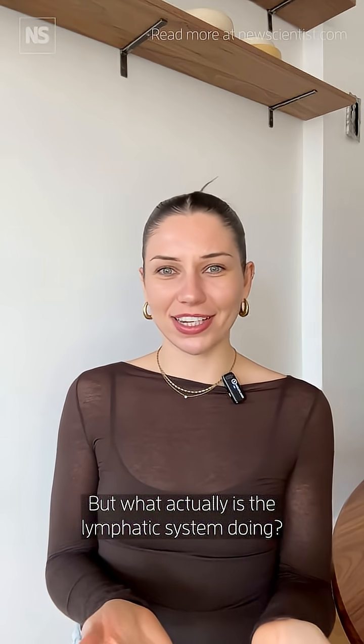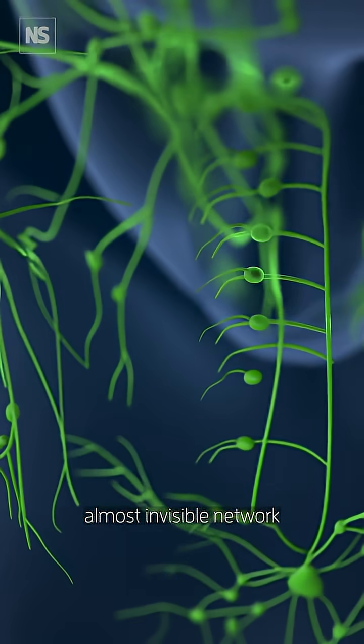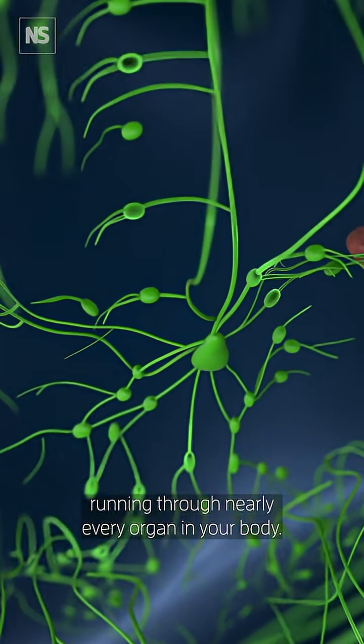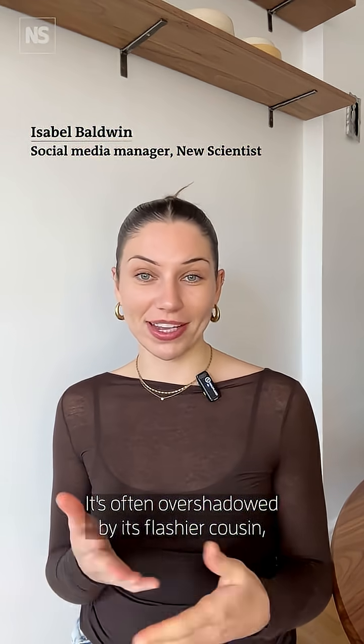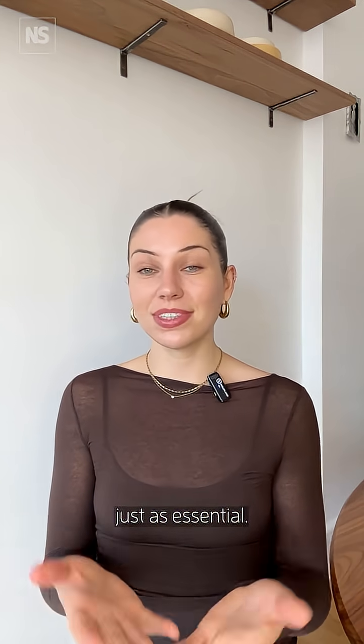But what actually is the lymphatic system doing? The lymphatic system is this mysterious, almost invisible network running through nearly every organ in your body. It's often overshadowed by its flashier cousin, the blood system, but it is just as essential — and here's what's going on.